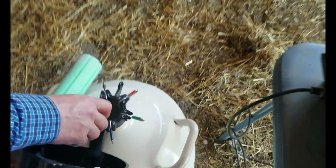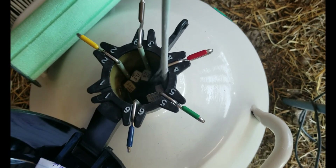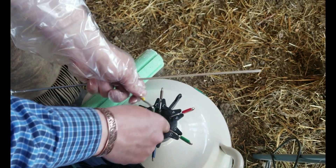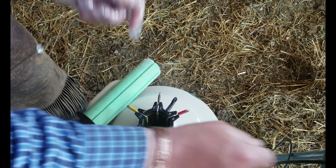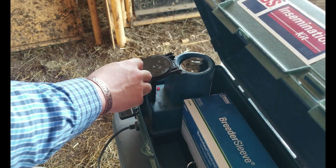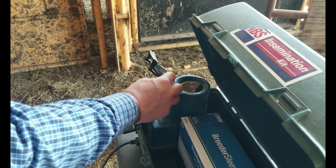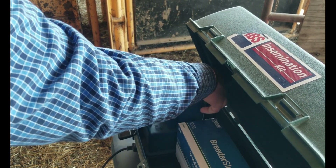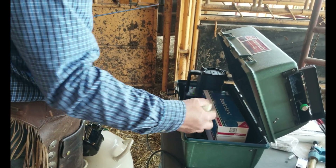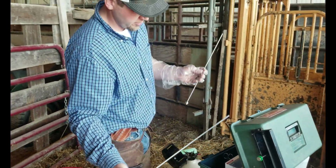It's in liquid nitrogen so it stays frozen — stored in straws in these canisters. Whenever we get ready to breed, we'll take a straw out and drop it into this thaw jug that's 96-degree water, so it pretty much thaws instantly and we don't lose any sperm cells as we revitalize it. Then we'll cut the top off the straw with this straw cutter, slide it in a sheath, and put that on this rod.